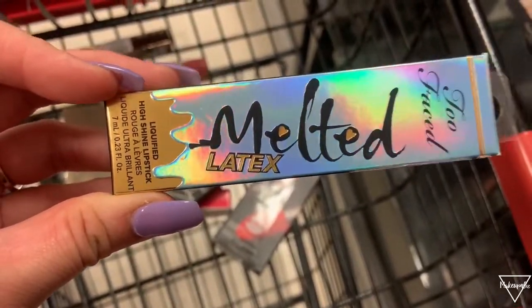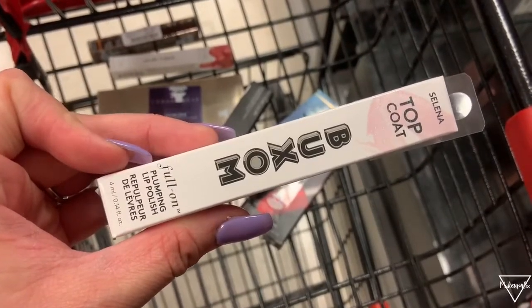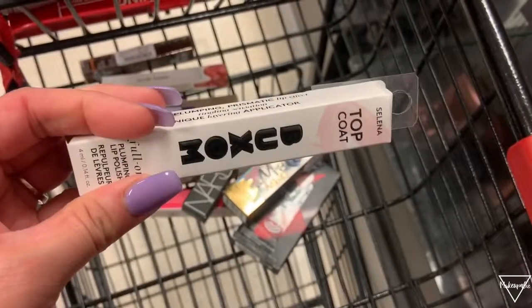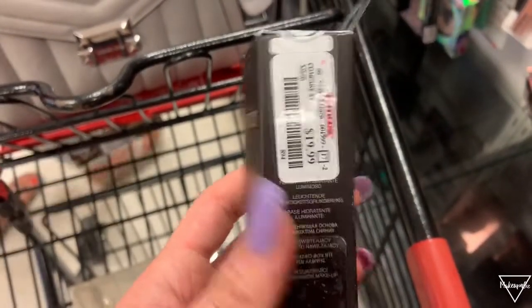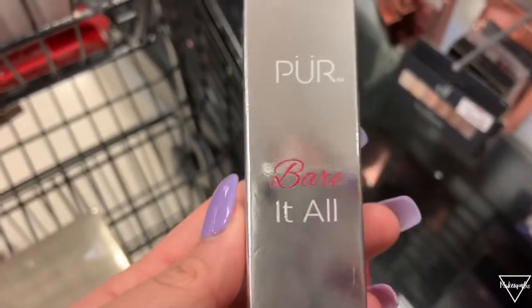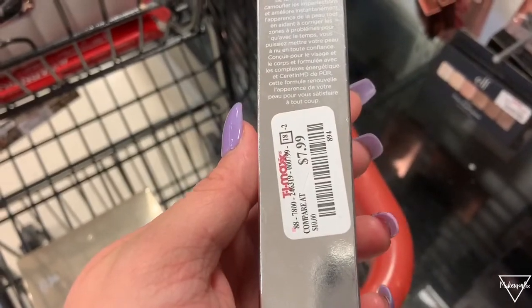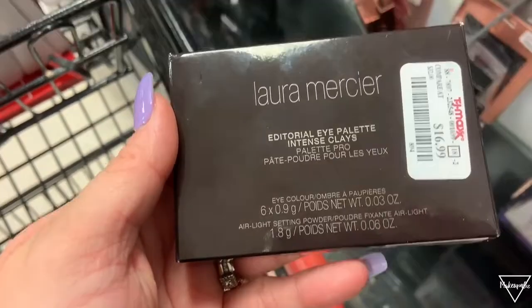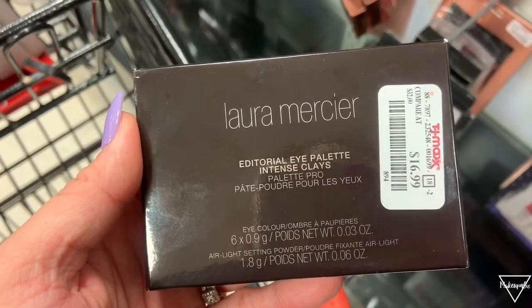We also have this Too Faced Melted Latex Liquid Lipstick, which is $5.99 — usually they're like $20 so that's a pretty good deal. We have this Buxom Full Plump Lip Gloss for $5.99. Then there's a Laura Mercier foundation for $19.99, a Pure Bear 12-Hour Four-in-One Foundation for $7.99, and another Laura Mercier Night Palette for $16.99.